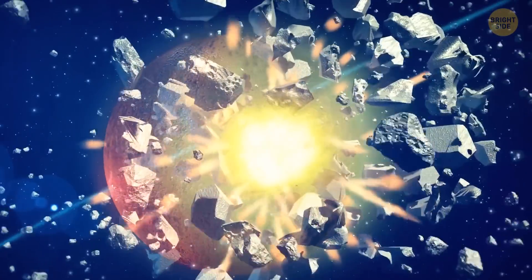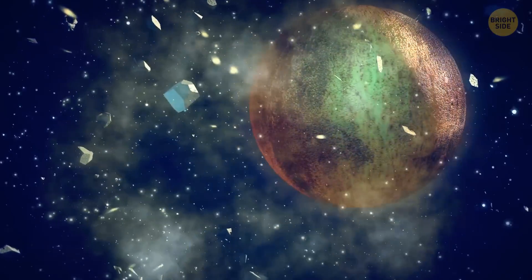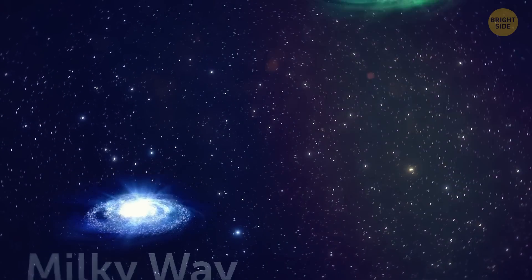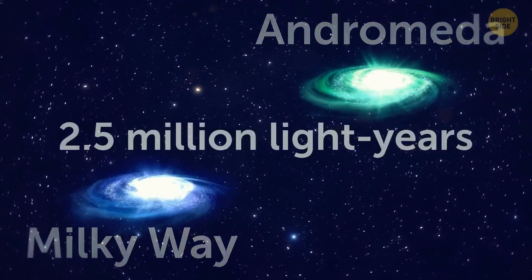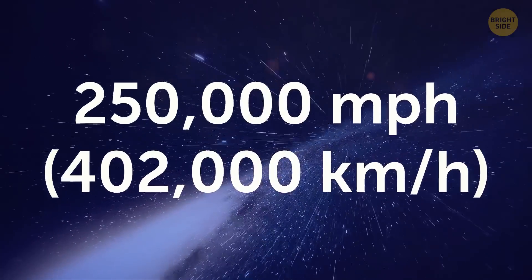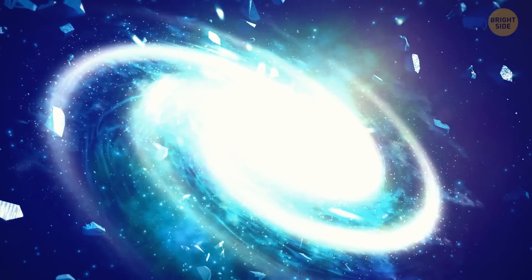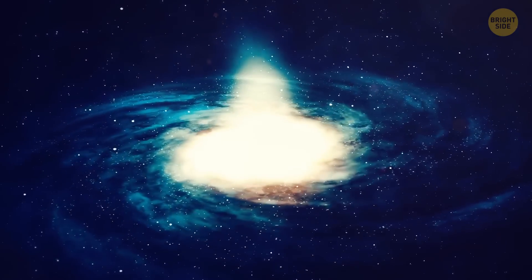Planets collide with asteroids, comets, other planets, and the rest of the celestial bodies that move through space. But galaxies also collide. The Milky Way, our galaxy, is about 2.5 million light-years away from Andromeda, our closest galaxy neighbor. They are getting closer and speeding toward each other at 250,000 miles per hour. It's inevitable — one day they'll collide and two galaxies will merge into one brand-new, unique one.